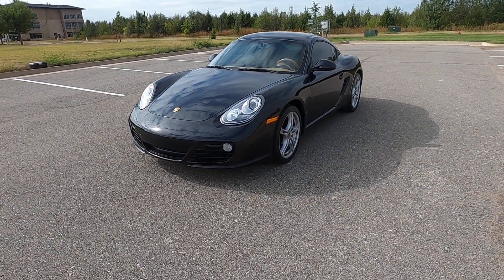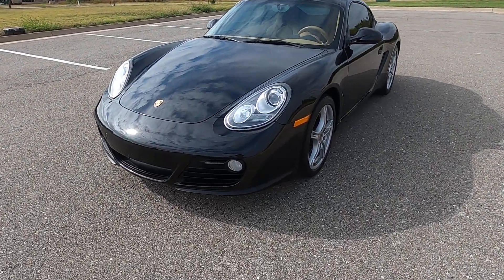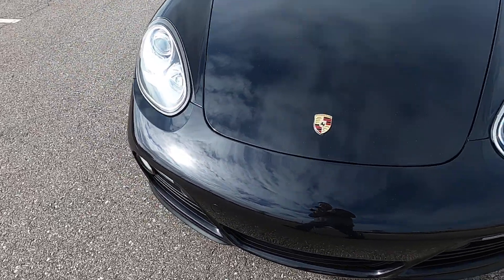Hello everyone, I'm Seth with Exotic Motorsports and this is our 2009 Porsche Cayman with 73,006 miles.